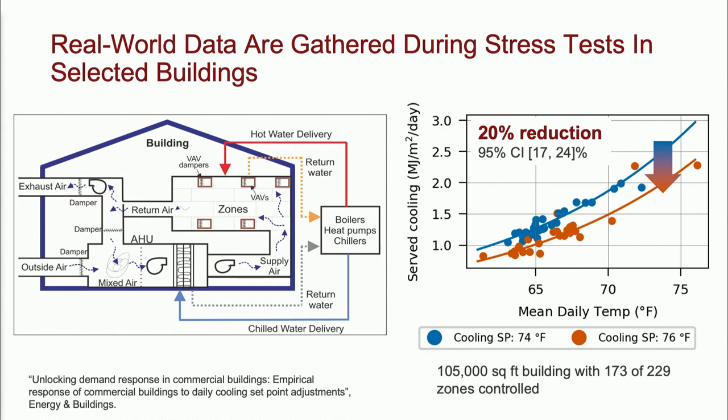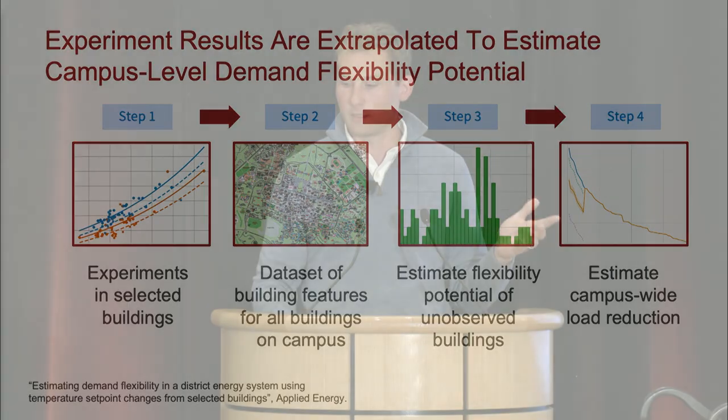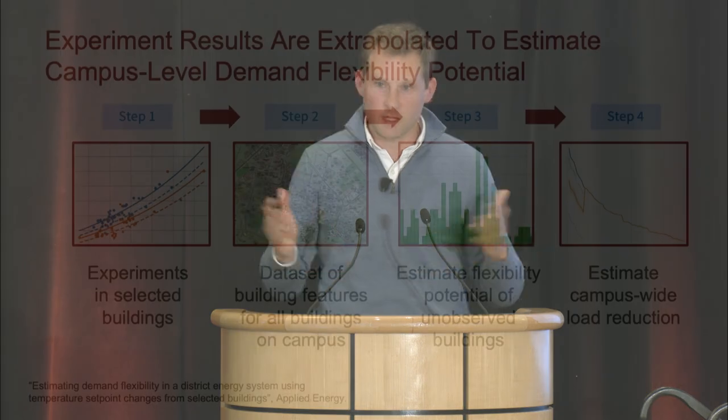I'm showing data from one of the buildings on the engineering quad. The y-axis corresponds to the daily cooling load as measured through the chilled water loop. The x-axis corresponds to the mean daily temperature at the campus weather station. Each dot is one day's worth of data. Blue dots correspond to our base setpoint of 74°F and red ones are one degree higher. The difference between the two lines is what we were trying to measure — the flexibility in the system if I increase these temperature setpoints. We tested three buildings in 2020, six in 2021, and eleven just last summer.